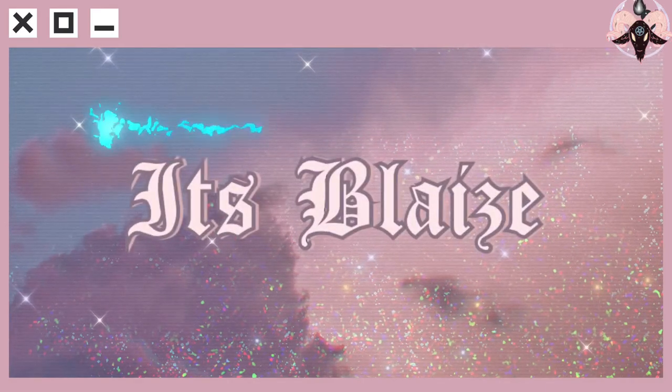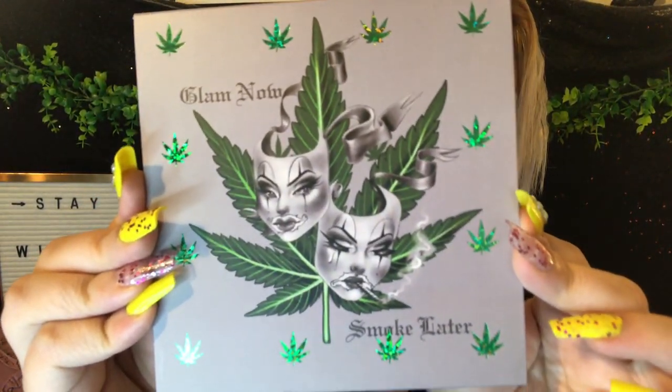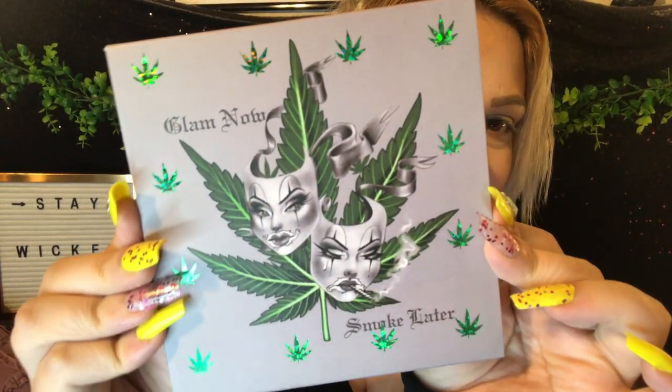Hey guys, it's Blaze! I'm so super excited for this video. As you can tell by the title, I'm going to be doing a look, first impressions, and trying out the Lucky Lashes Co — or Lucky Lashes and Cosmetics — 'Glam Now Smoke Later' eyeshadow palette. Look at the art on this, it is just gorgeous.